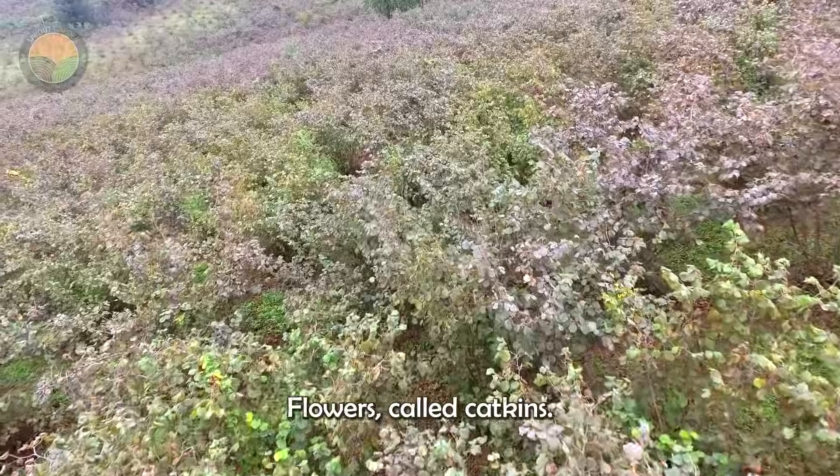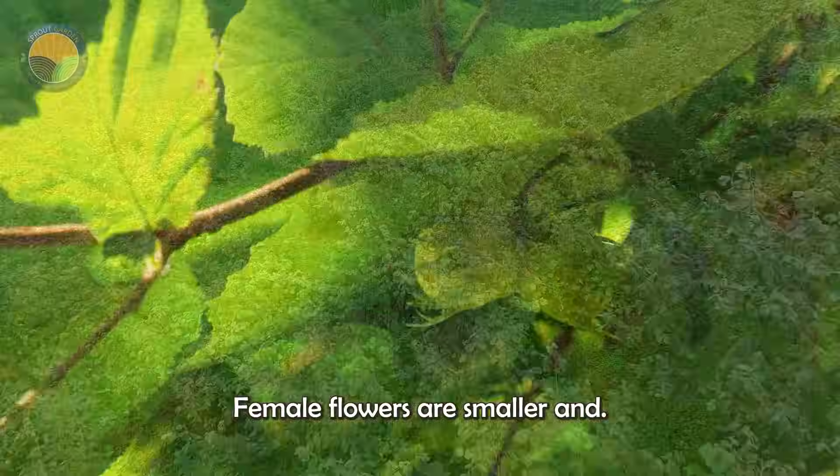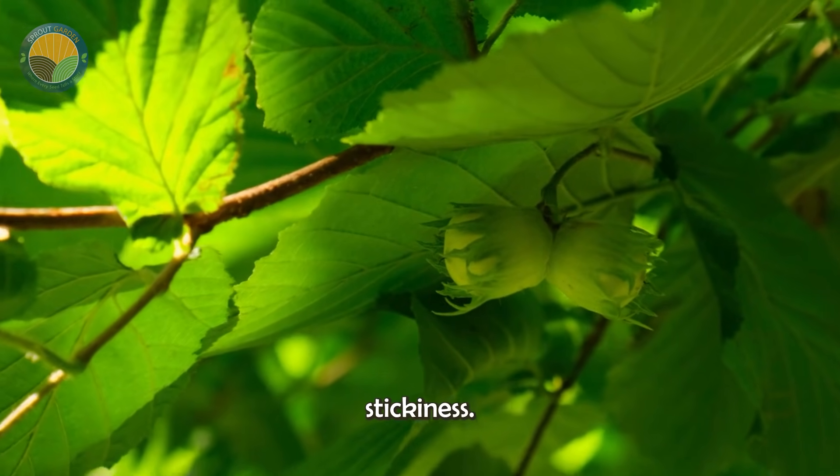The male flowers, called catkins, are long and drooping, while the female flowers are smaller and less noticeable, with tiny red stigmas.